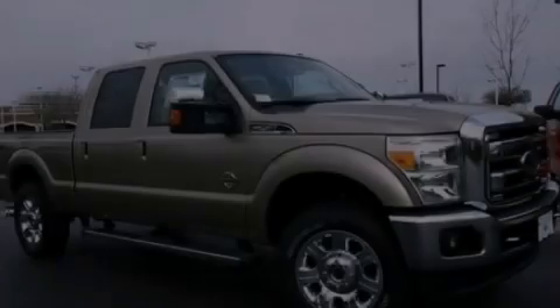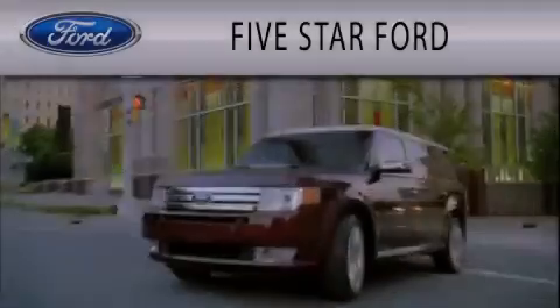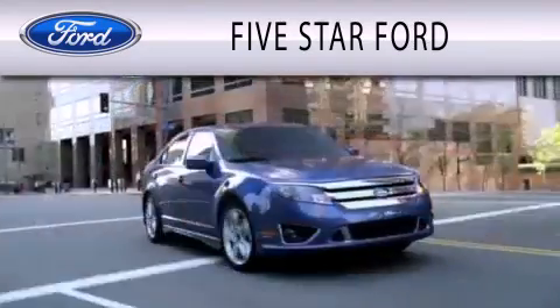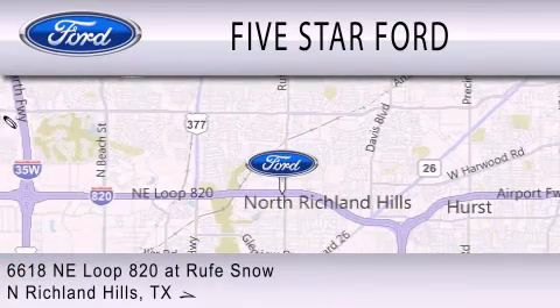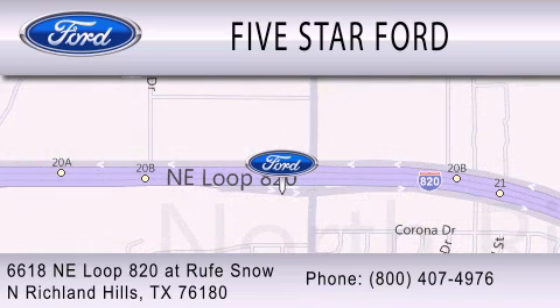Call or visit us right now and arrange your test drive today. Five Star Ford is dedicated to doing everything possible to ensure that the experience you have selecting your vehicle is as pleasant as possible. We're located at 6618 NE Loop 820 at Roof Snow in North Richland Hills.